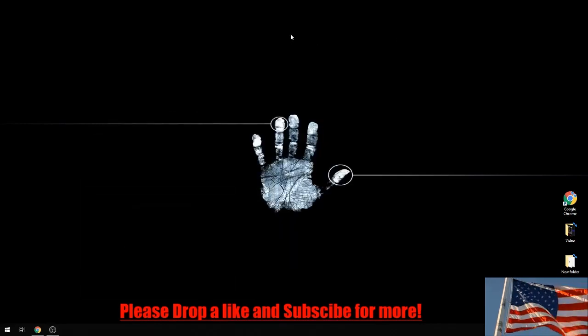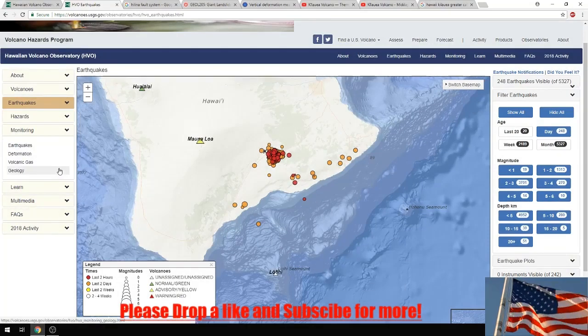How's it going everybody, it is June 7th, 2018. Today I'd like to take a more in-depth look at what is known as the Hilina fault system, which lies outside of the Kilauea volcano in Hawaii, and also take a look at the overall size of the Kilauea crater in Hawaii.